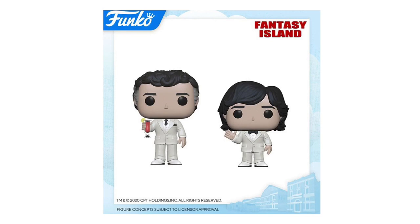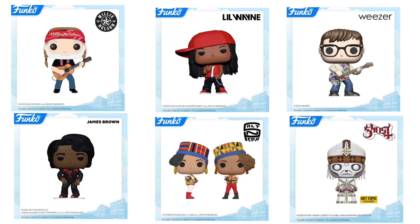Next up, we have Fantasy Island pops. This appears to be a movie coming out this year — I believe the release date in Canada was sometime in February. Starting on the left side of the screen, we have Mr. Rourke and then Ted 2. I don't know too much about this movie, but these pops do be looking good.